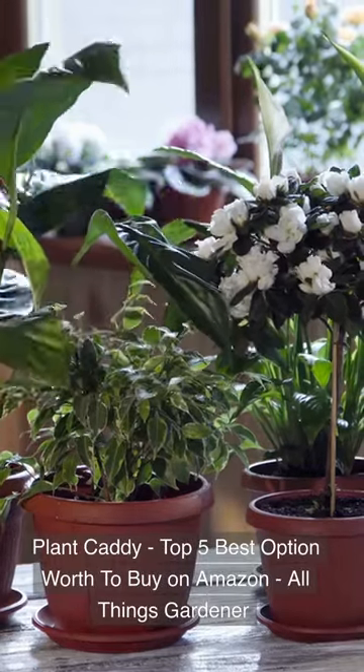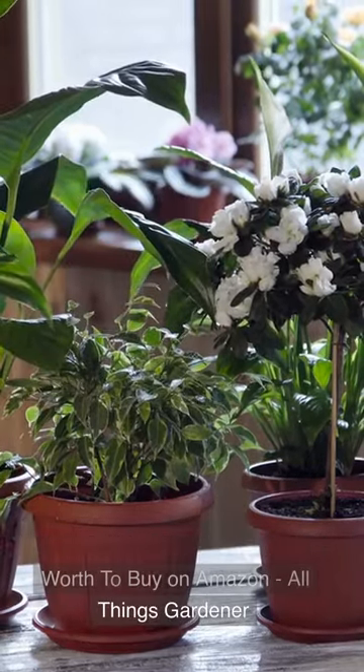Plant Caddy: Top 5 Best Options Worth Buying on Amazon. All Things Gardener. Don't forget to subscribe to our channel.